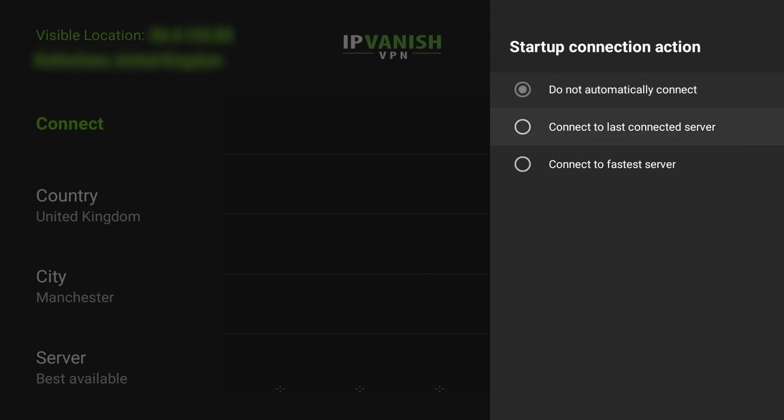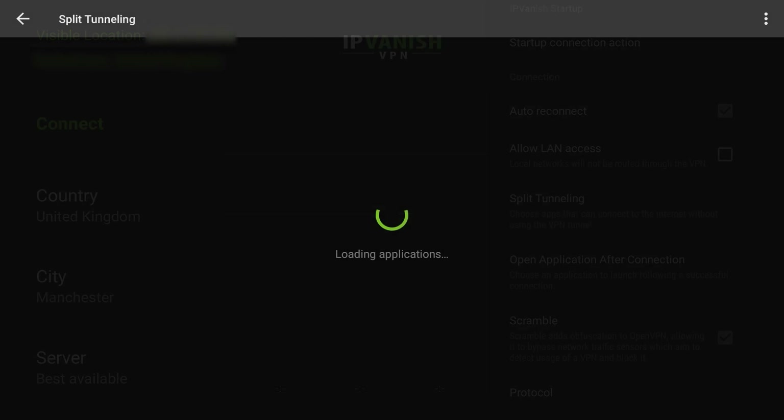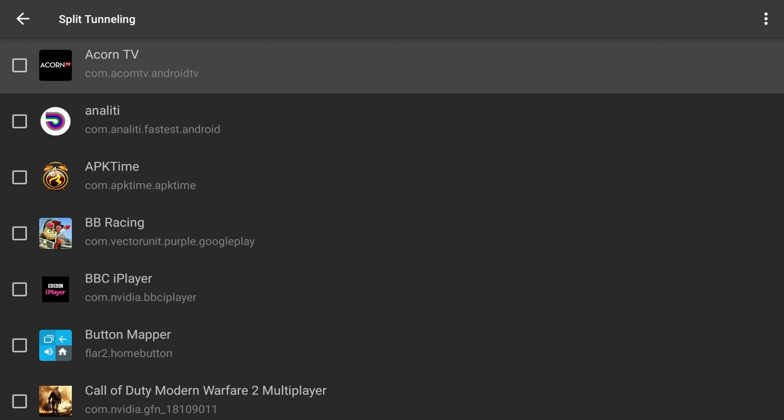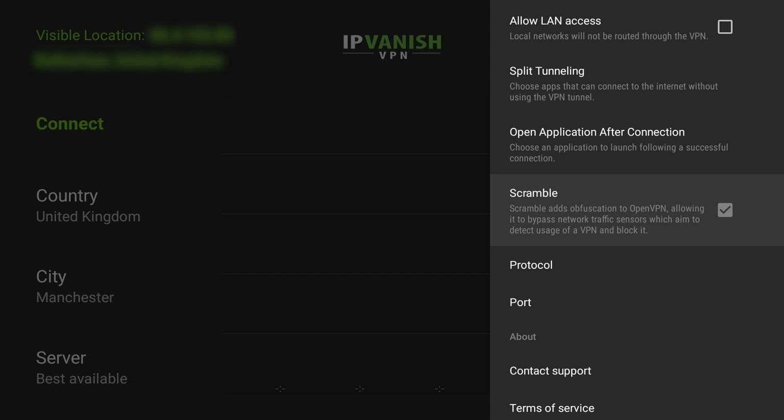In the Android app you get the start IPVanish feature — it'll start IPVanish on boot. There's a startup connection action you can choose, and auto reconnect, which I'd recommend having turned on. Split tunneling is a great feature — any app you don't want to use the VPN connection inside, such as BBC iPlayer for me, you tick that and the VPN won't be used inside that application. There's also scramble, which adds obfuscation to OpenVPN, allowing it to bypass network traffic sensors that aim to detect VPN usage and block it. Some websites and apps do detect when you're using a VPN and block you, so the scramble feature is said to bypass those blocks.